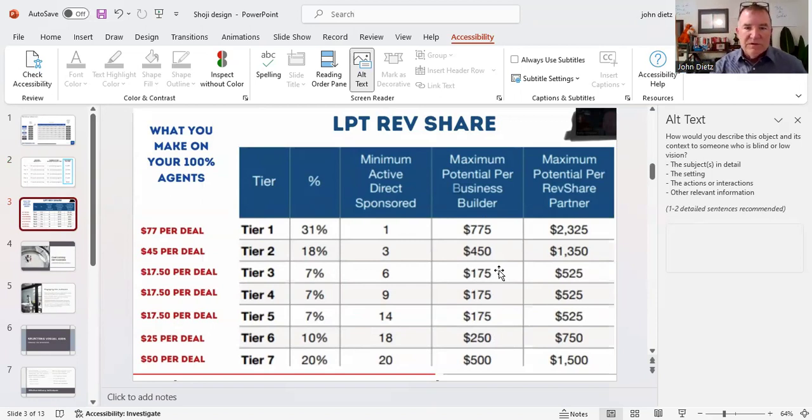Here's the other thing about LPT: in order to receive revenue share, you have to cap. The company has to receive that $15,000 cap before you receive any money. So if it takes you two, three, or four months to cap, you're not receiving revenue share during those months. Any revenue share you would have earned is applied toward that $15,000 cap. Once LPT receives that $15,000, then you start receiving revenue share.